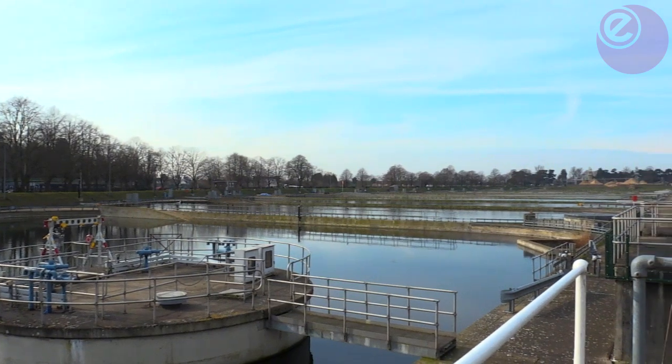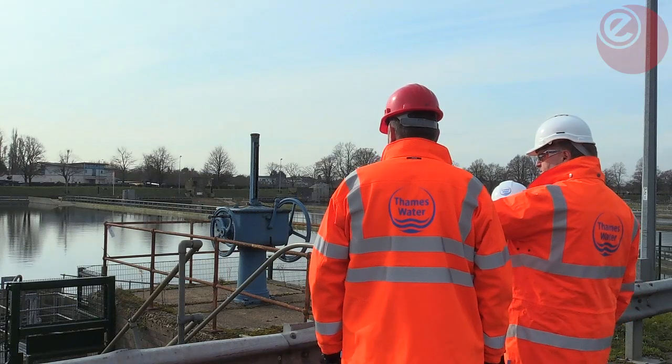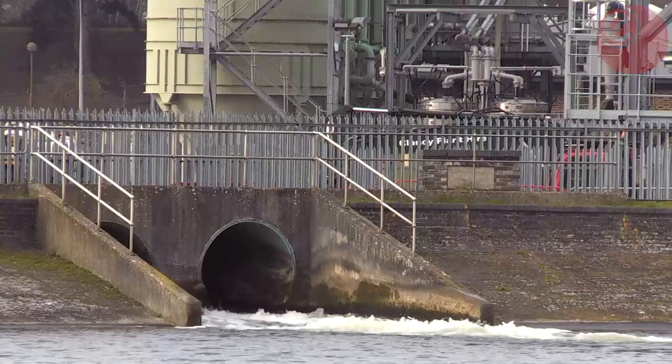Here, there's no land available for traditional solar arrays, so using the redundant water space makes sense, and has the added benefit of needing no planning permission.